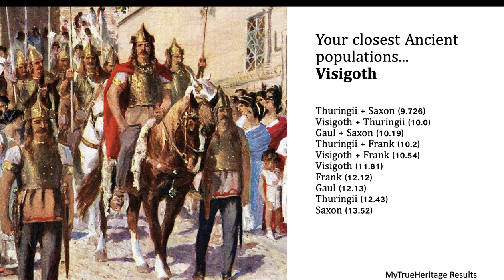Now for the bonus — you can take this as a joke or as one of those things DNA companies offer. This is my True Heritage results. The closest ancient population in Europe that I descend from is the Visigoth.